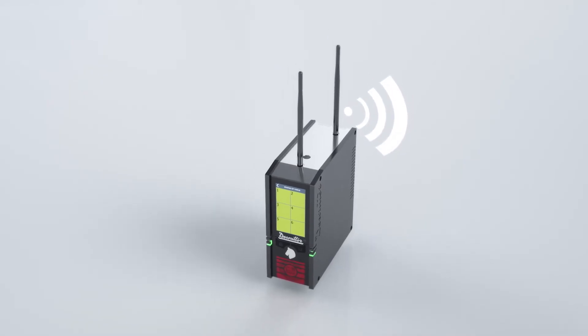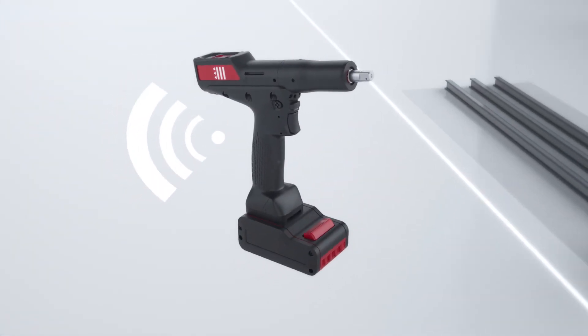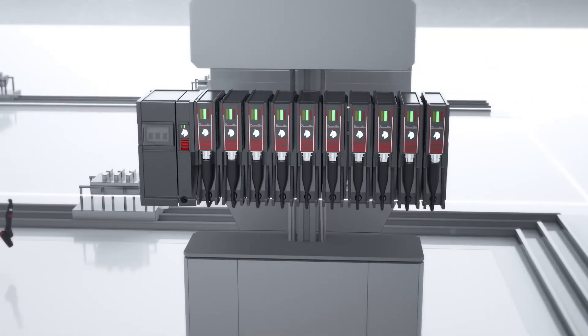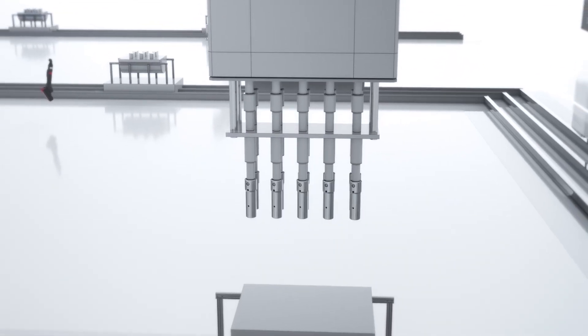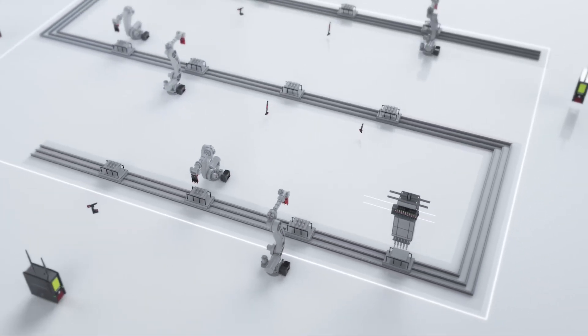The DeSuta ecosystem with the Connect platform allows you to manage multiple assets on different stations, for different types of jobs, giving you a boost in productivity and flexibility, with high-performance tools and solutions. With the Multi, bring your factory to the next level.